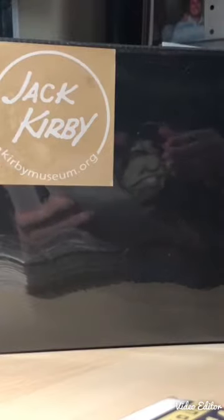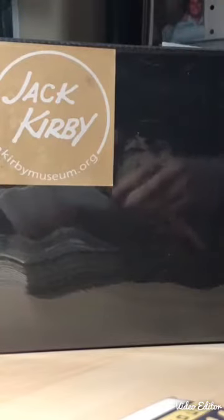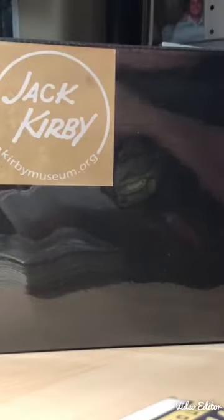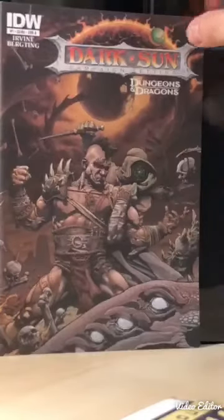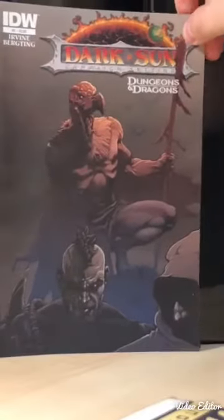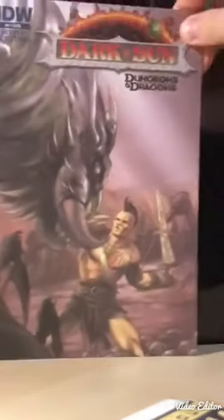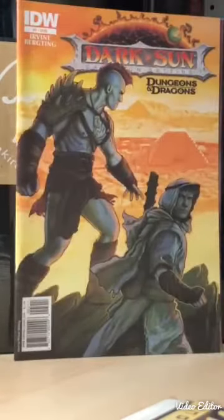So I'll run through the five sets quickly. Some of you know I'm a fan of Dungeons and Dragons, Lord of the Rings, The Hobbit - that kind of fantasy lore. So I saw this IDW set - the deal was five sets for 20 dollars or one set for five. This is issue one, issue two, three, four, five - IDW does a lot of Dungeons and Dragons material.